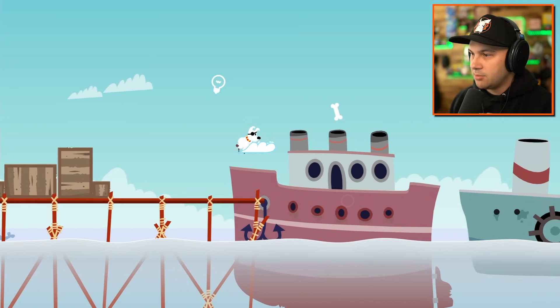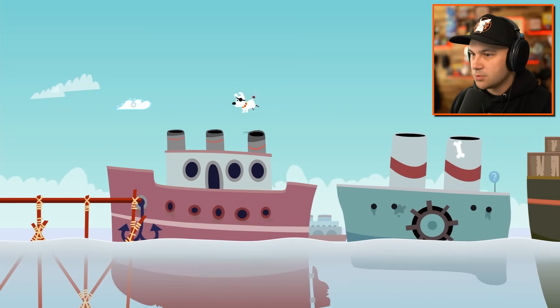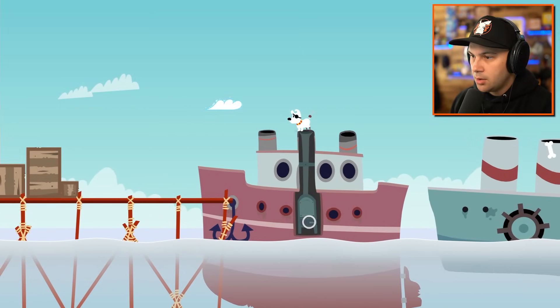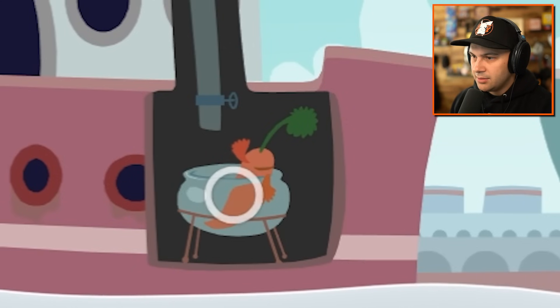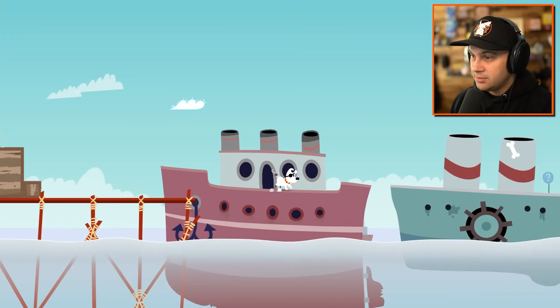I guess I'll just jump on this cloud. I thought that maybe we were going to go for a ride in this ship, but it appears we're just jumping across different ships. There's a mouse in there. There's a carrot. Taking a bath. It's weird. Not gonna lie, it's really weird.